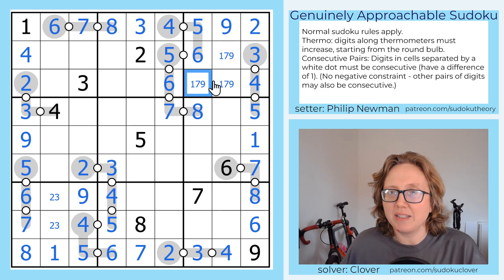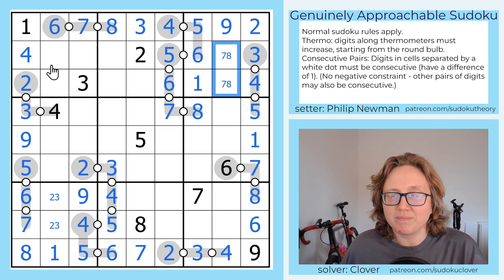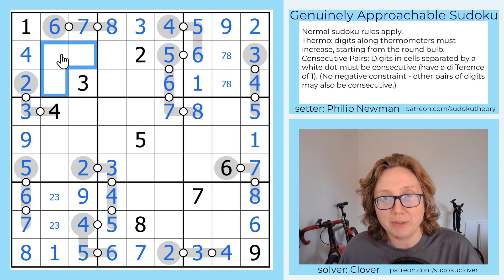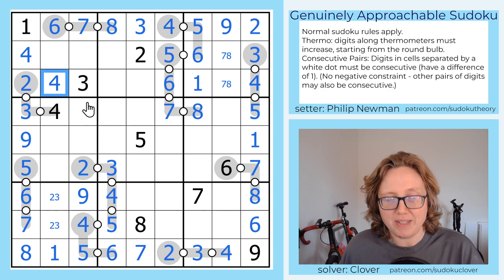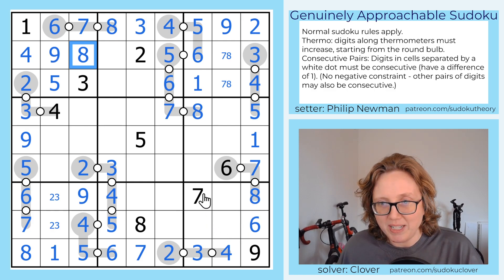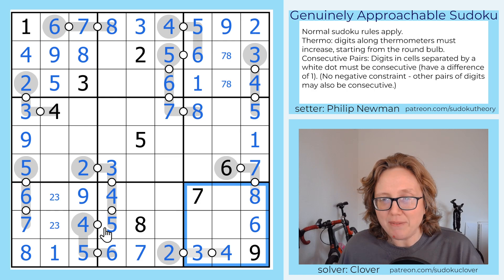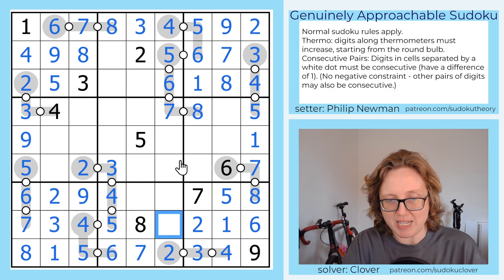And we already have a 7 and 8 in this column, so that's going to be a 1. Now our other regions where we only have 3 digits remaining — we have 1 here, which needs a 5, 8, and 9. 5 can only go in one position. Now 9 can only go in one position because of the 9 here. And now we're going to place our 8 as our last digit in that region. Here we're going to need a 1, 2, and 5. The 5 cannot go in those positions, so it goes there. 1 can't go here, so it goes there. And then there is our 2.